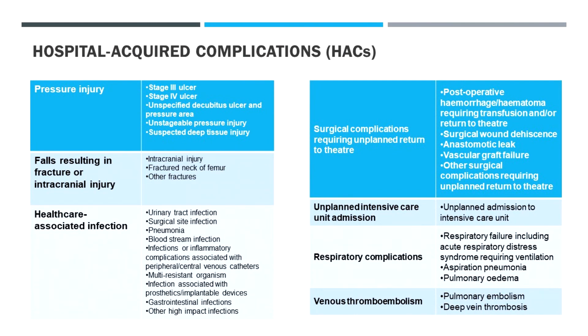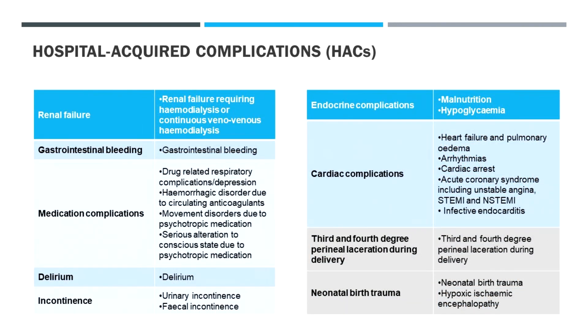Surgical complications feature heavily here as well as healthcare-associated infections and venous thromboembolism. You can also see renal failure, a lot of different organs that can be involved, and complications related to medications — many of which should be preventable, some of which are just known side effects that may occur.